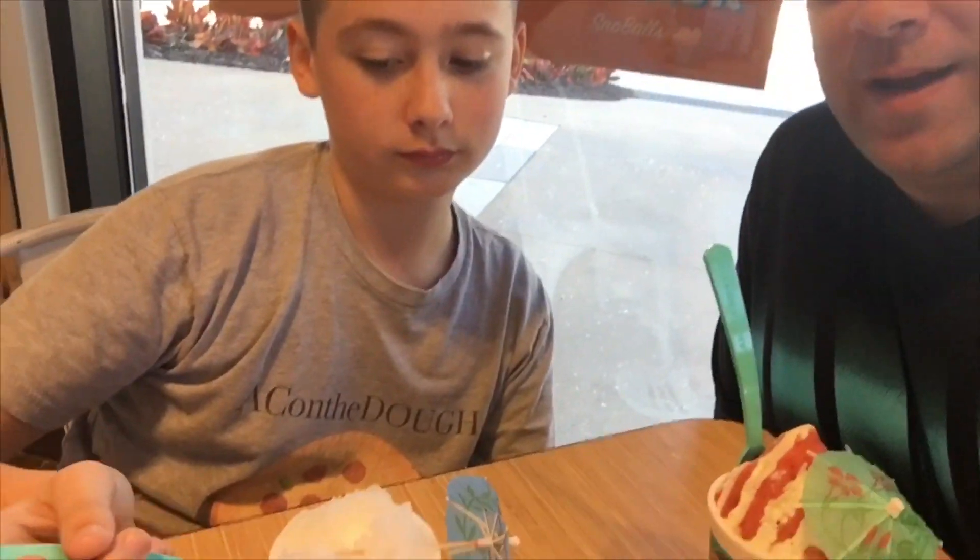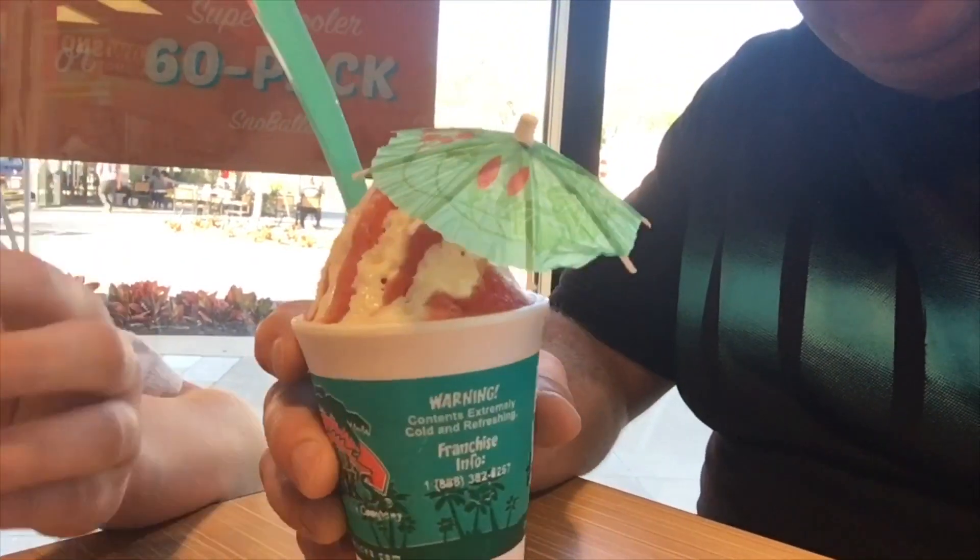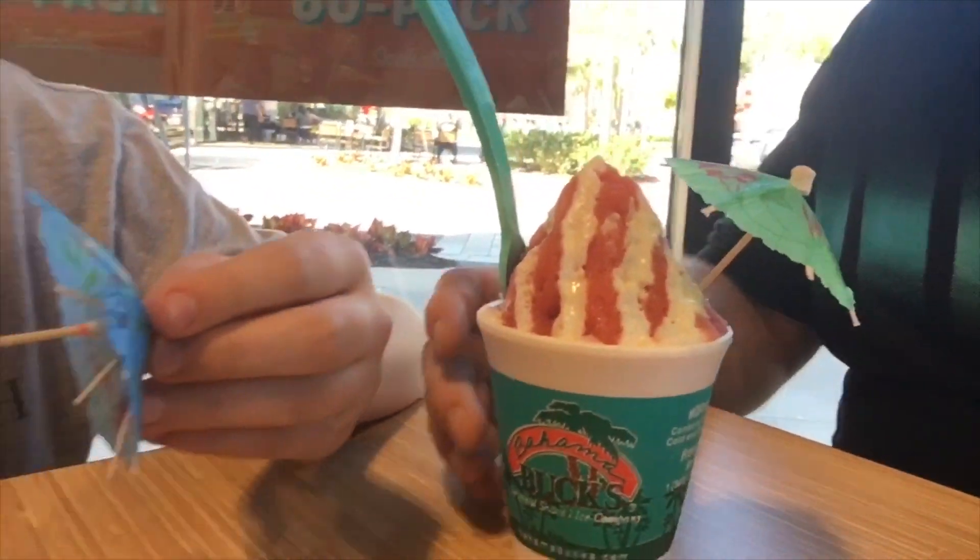Welcome back to another AC On The Go video. We are here enjoying a little bit of paradise with a Bahama Bucks dessert.